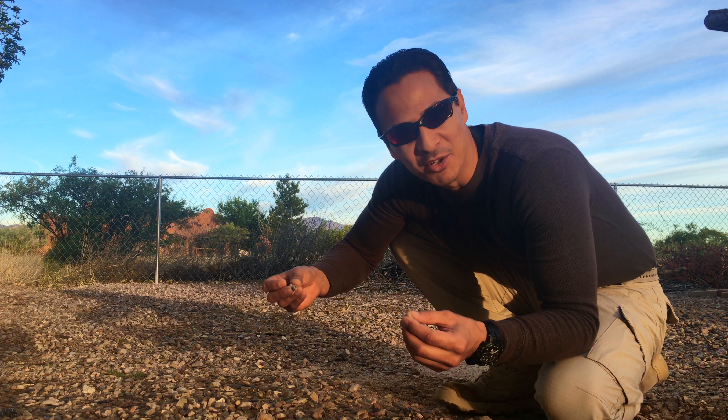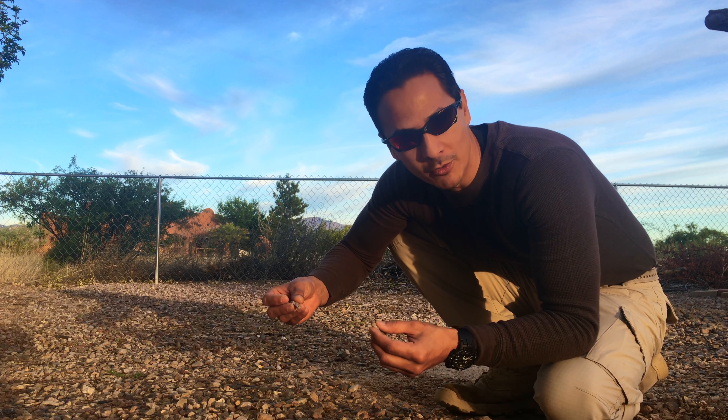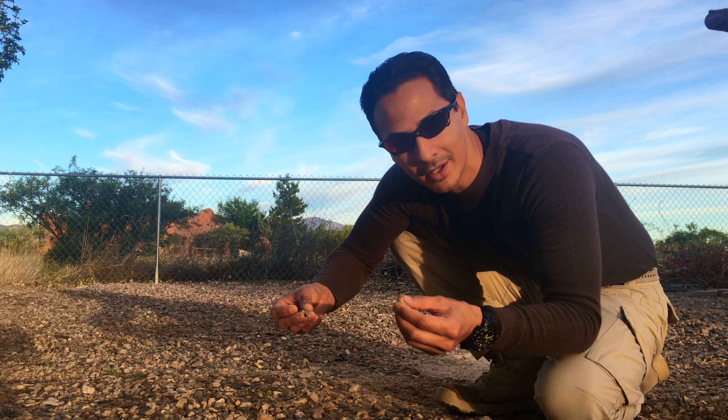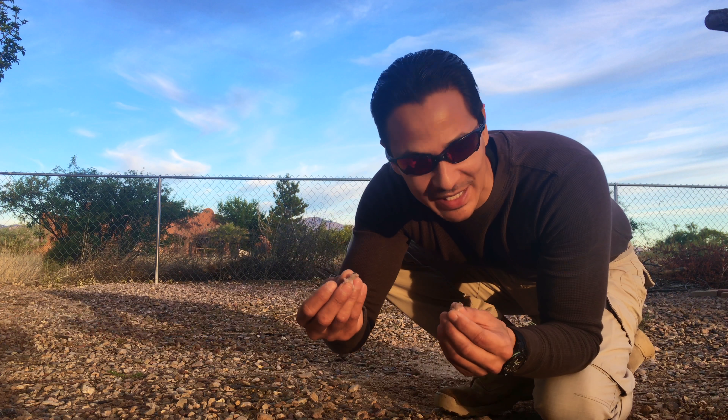Welcome back to Nature Unearthed. The other night I was on a killer bee removal call. While I was working, I saw a pop-up out of the ground — not just one, but two Mediterranean geckos.